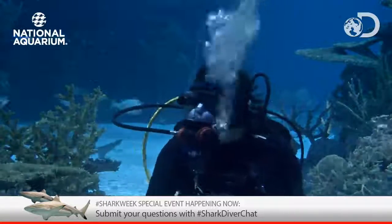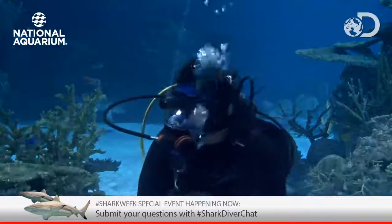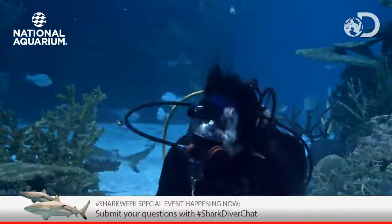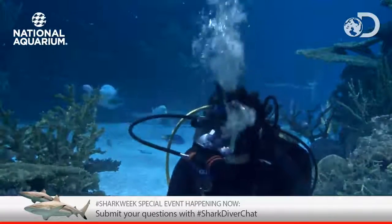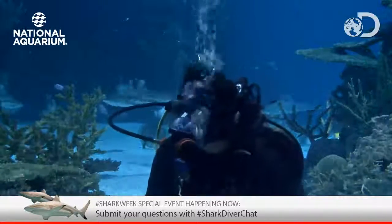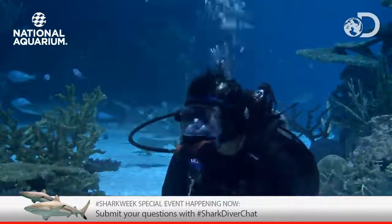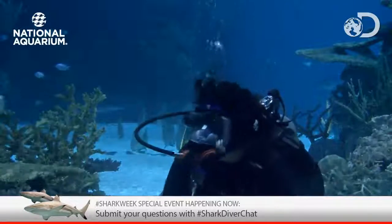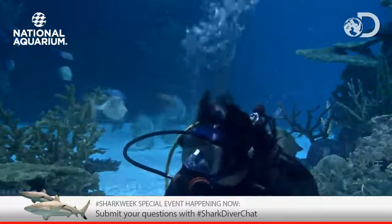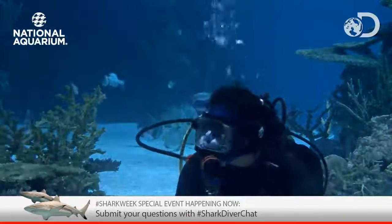We have another question: what is the oldest shark species still alive today? Many of the species we know today have actually evolved over millions of years — over 400 million years. I would need to do a little more research to find the specific answer, but great white sharks, for example, have evolved from Megalodon and other species. In general, sharks have evolved over a very long time and they're very old themselves.